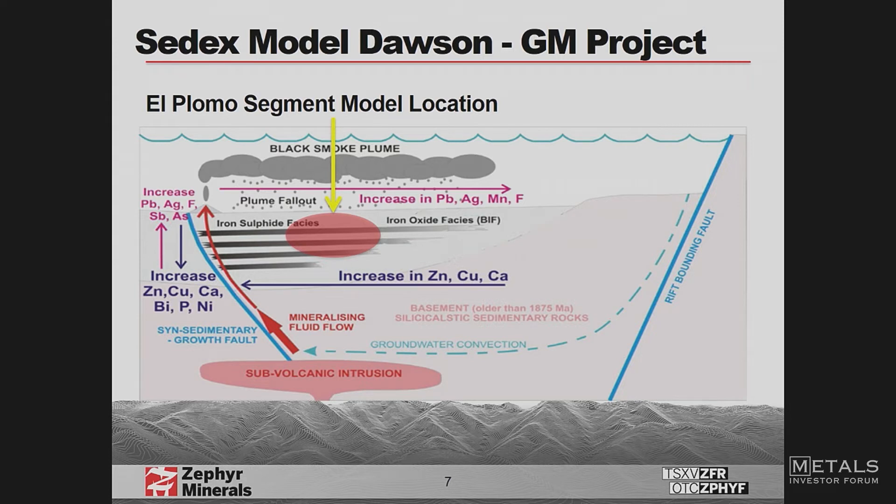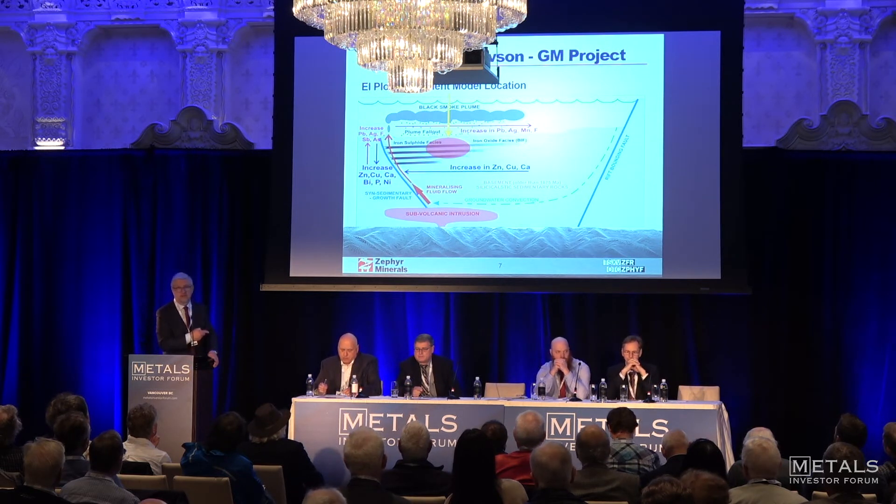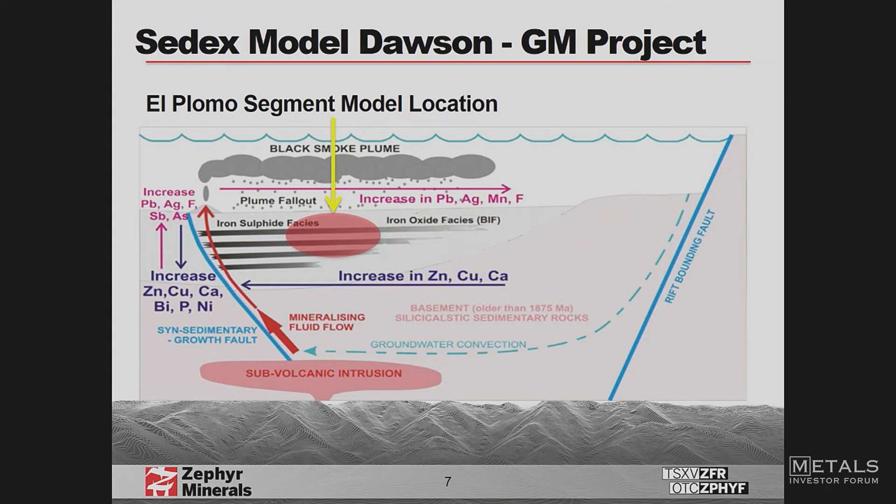This is our model. Our areas with copper and gold are right near the vent — they're hotter minerals that deposit close by. The lead, zinc, and silver are carried by currents and as they cool off are deposited farther away. That's how you get the two distinct mineral packages in the same area.